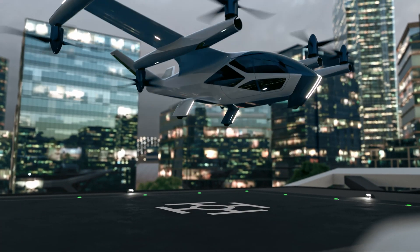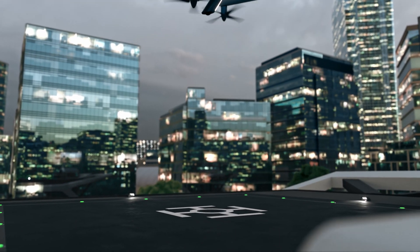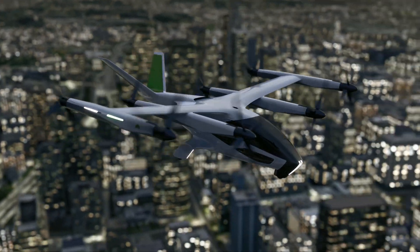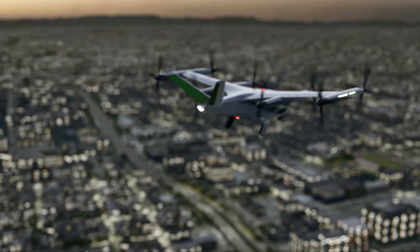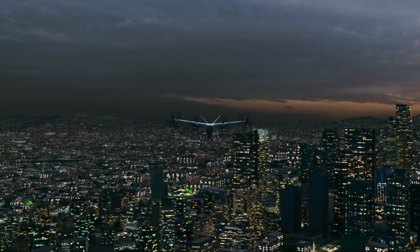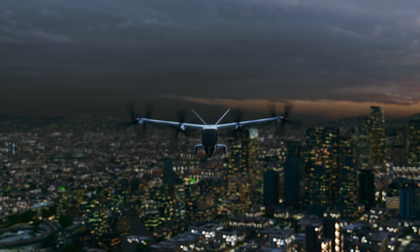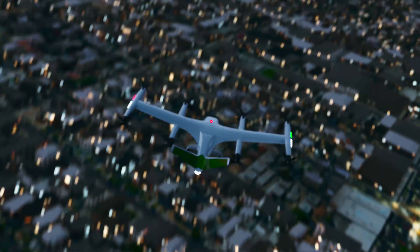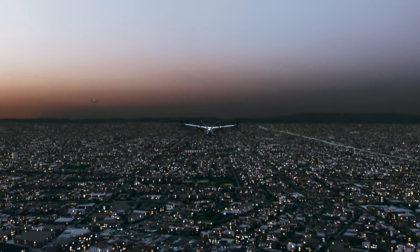We believe our all-new electric aircraft will do much more than turn a 45-minute drive into a 10-minute flight. Because it can fly to more places, more often, with greater reliability, we're confident it will set the gold standard for AAM and help usher in a whole new era of everyday eco-friendly mobility.